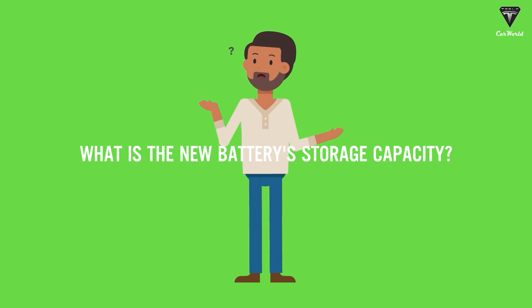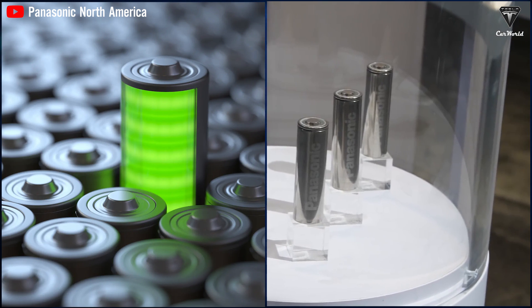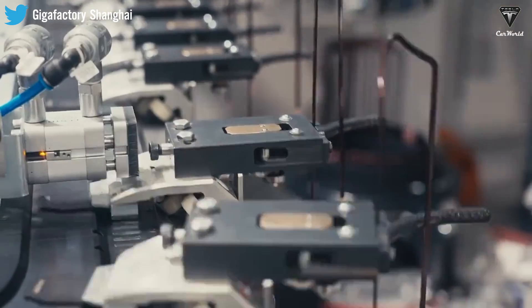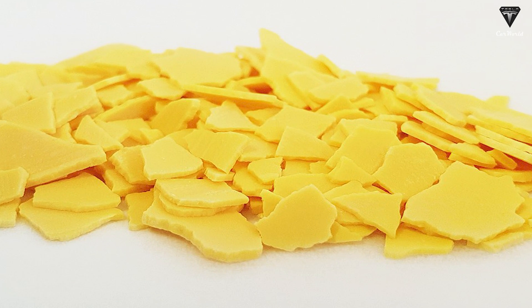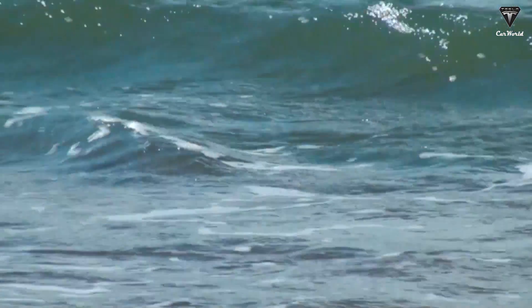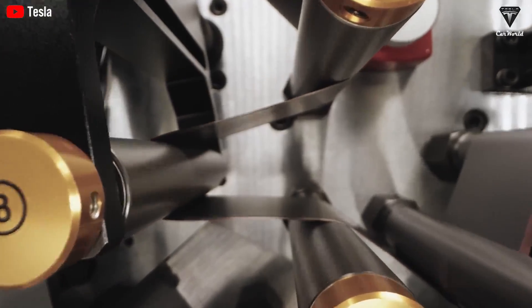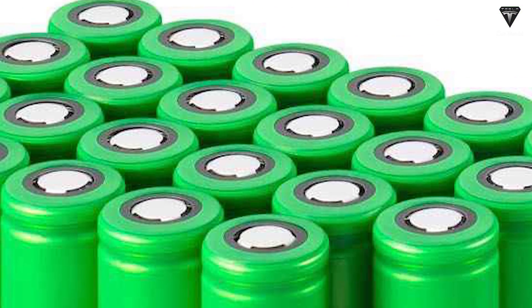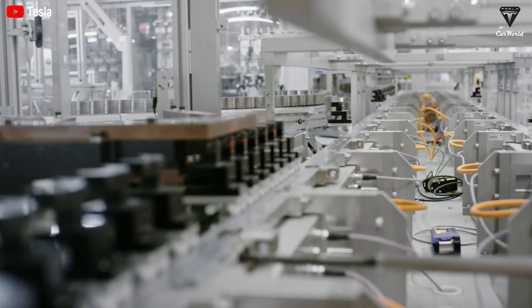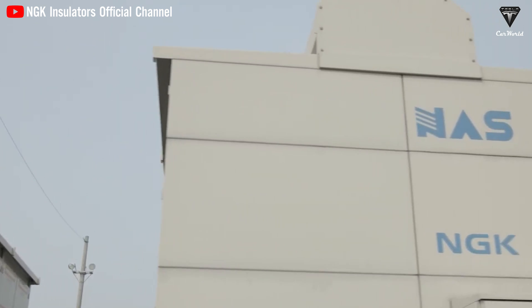The new battery has four times the energy capacity of lithium-ion batteries and is much cheaper to produce. The team used sodium and sulfur — materials that can be extracted from seawater — making it a more cost-effective alternative to lithium-ion batteries. Although NaS batteries have existed for more than half a century, widespread use has been limited by low energy capacity and short life cycles.